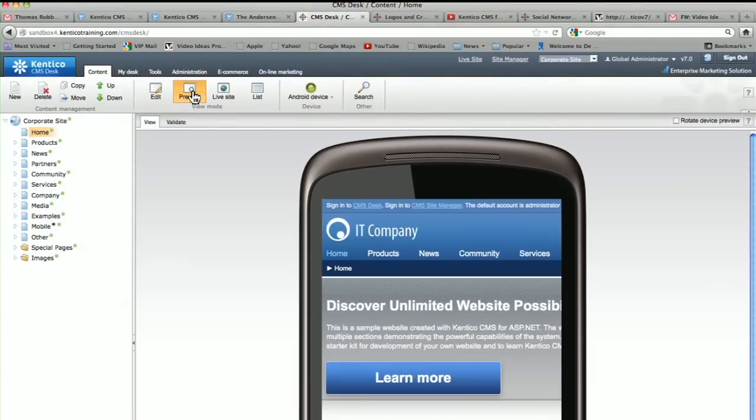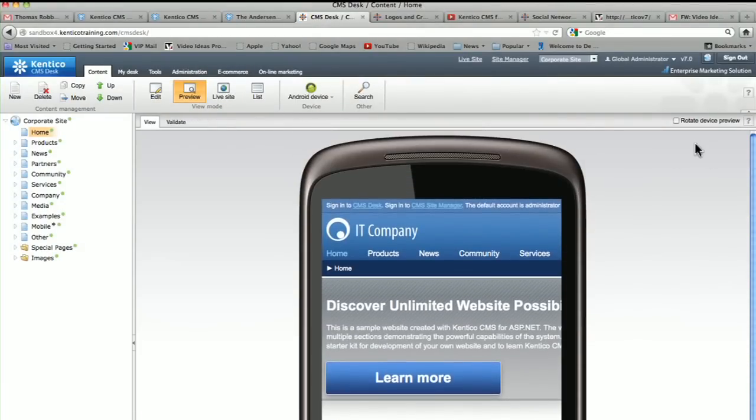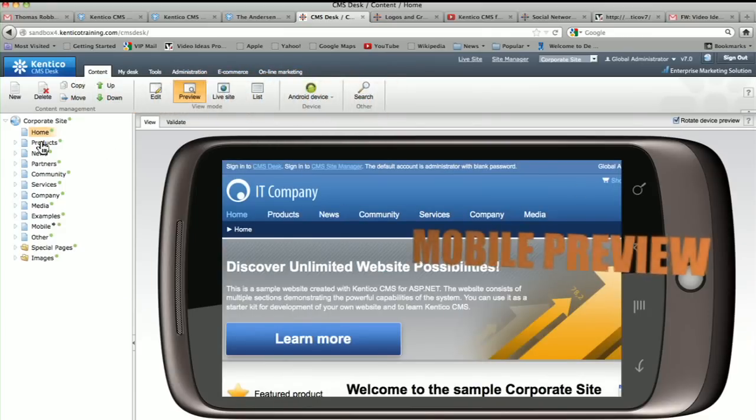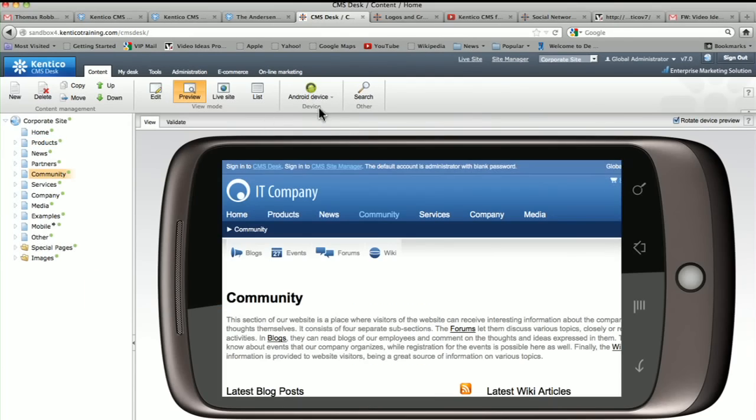Today's world requires you to think mobile first. The industry-leading mobile support of Kentico CMS7 provides responsive design, mobile preview, and dynamic page layout — delivering a great experience for your mobile users.